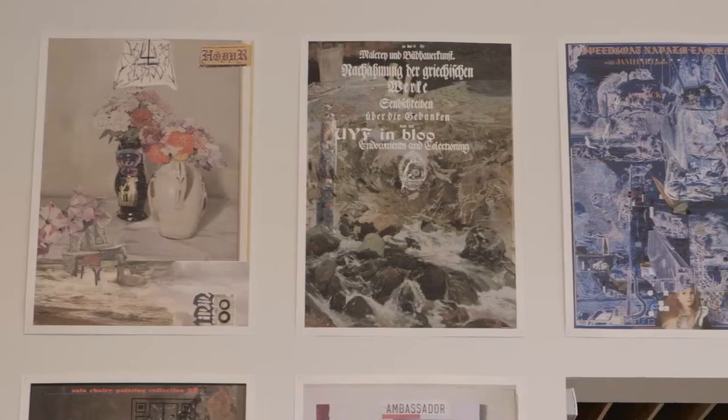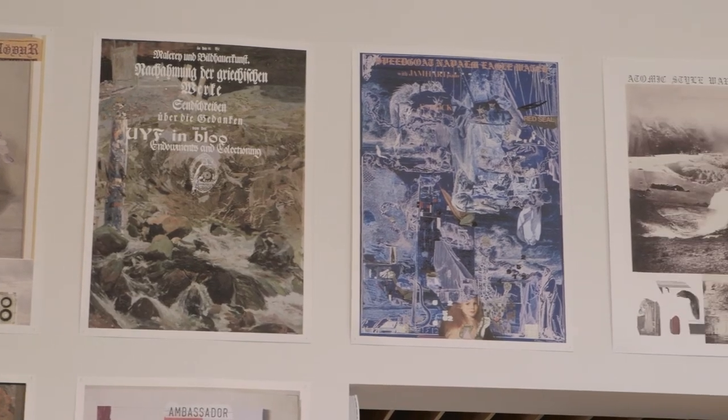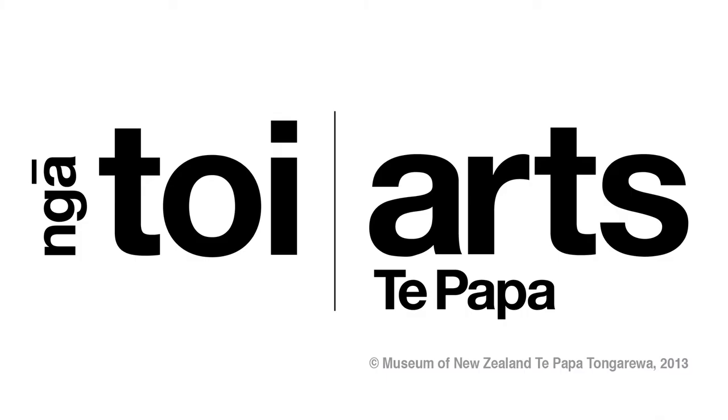What's been so exciting about this artist project is that here we have Andrew McLeod, a contemporary artist, engaging with Te Papa's historical art collection. He's re-examining it, remixing it, and finding new sources of inspiration and different points of connection. Thank you.